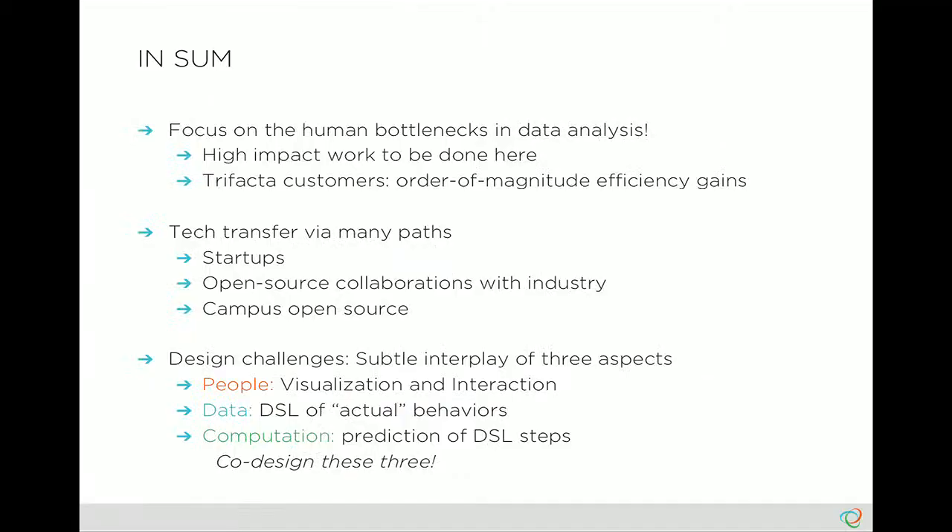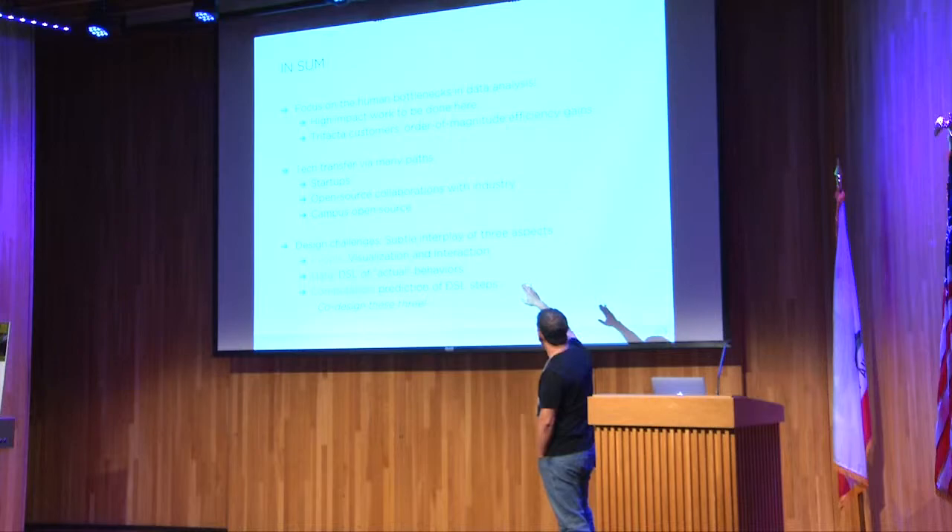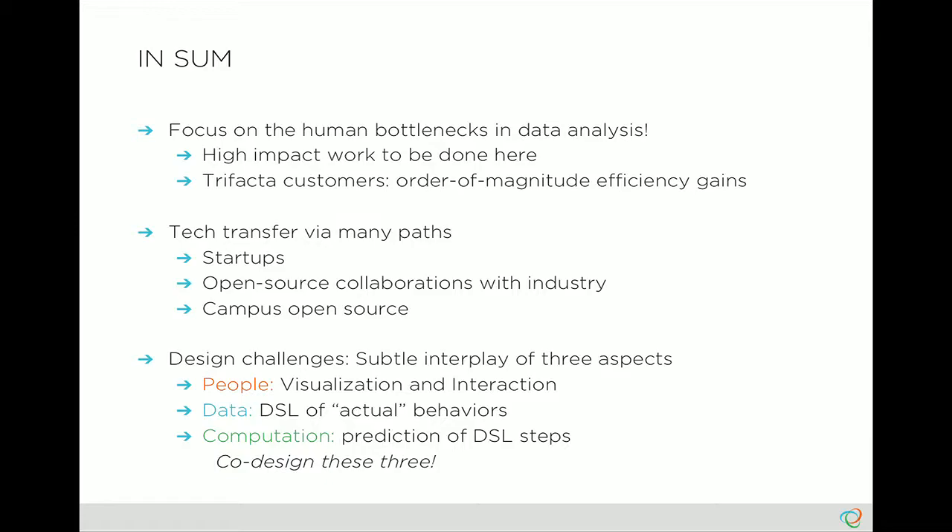In sum, one branch of my research over the past few years has been to collaborate with people in HCI and machine learning to focus on human bottlenecks in data analysis. It starts out sounding really blue-collar — 'I'm going to build a data cleaning tool.' That doesn't sound very fancy or academic, but there's a lot of high impact to be done here, which is why this has been industrialized very naturally. Customers report that things that used to take weeks now take seconds. People say things like, 'My God, I wish I'd had this for the last 10 years — the amount of time I've wasted makes me weep.'